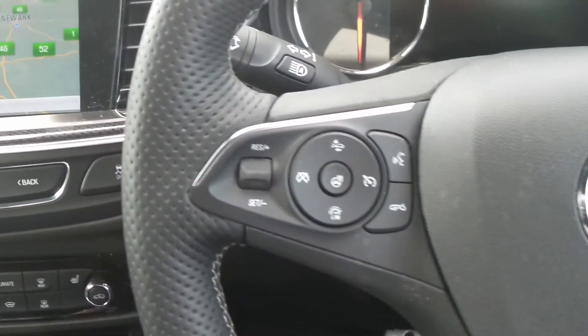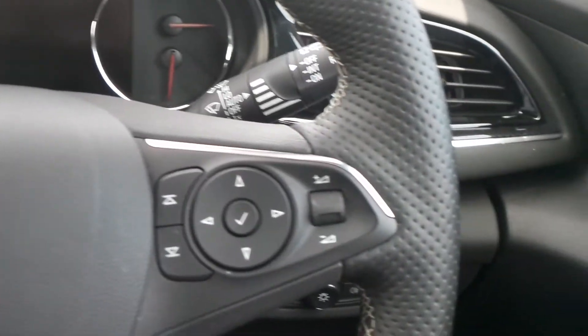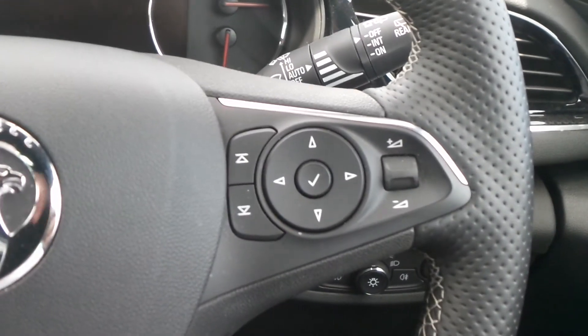On the heated leather steering wheel are the cruise control and speed limiter settings, and there are also controls for the audio system and the multifunction trip computer.